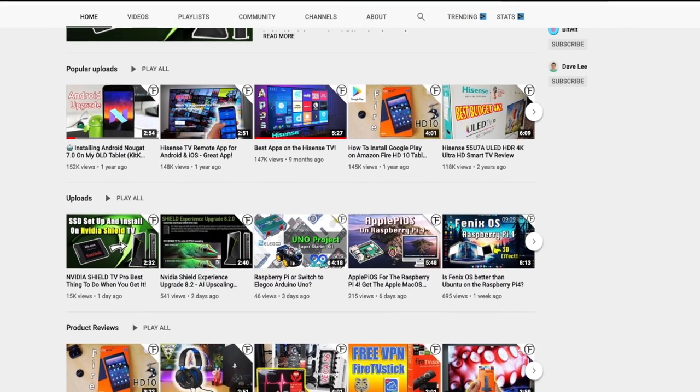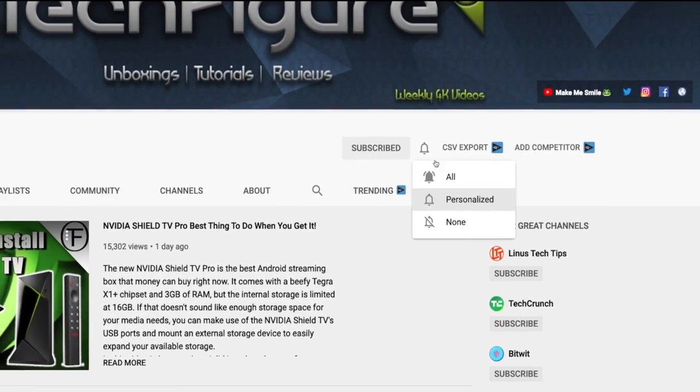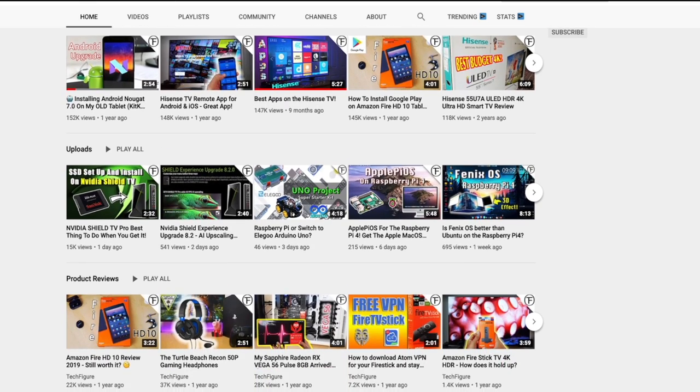If you're enjoying this video please do give us a like and consider subscribing to the channel, as I do weekly videos on streaming media, tech, and unboxings. Just by liking and subscribing you'll keep me motivated to keep producing the content you like to watch.